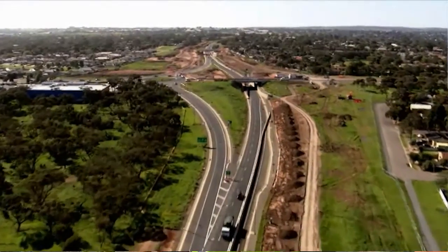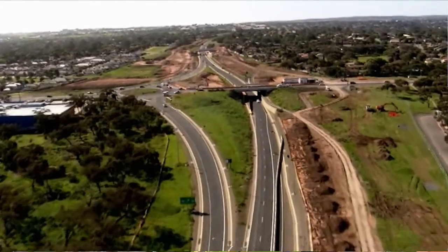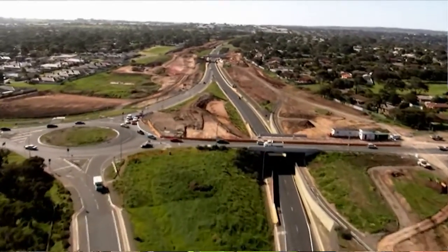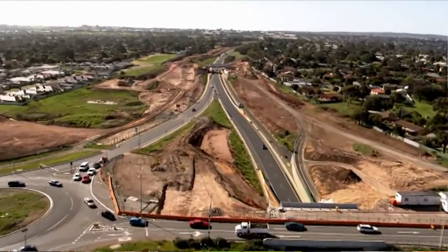In parallel with this construction, we are managing the logistics of keeping 35,000 vehicles a day moving on the expressway and seeking to minimise the inconvenience to east-west motorists. Whatever the challenges, we are working hard to deliver a 24-7, two-way Southern Expressway by mid-2014.